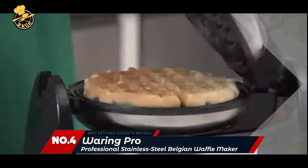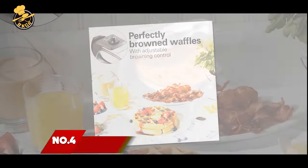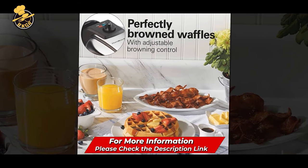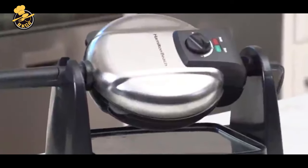Number 4: Waring Pro Professional Stainless Steel Belgian Waffle Maker. This waffle maker works great and makes delicious waffles. I've tried several different waffle makers, and this one is the best yet. I love the rotating function to get the perfect golden brown on both sides. The browning control knob is convenient and helps me get my waffles just how I like them.